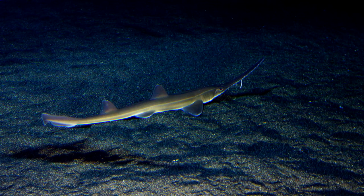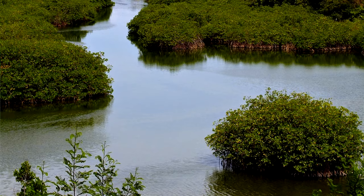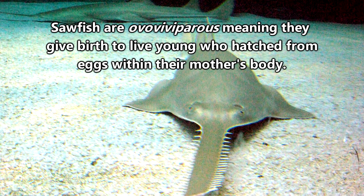Generally speaking, sawfish don't have predators, though when they're young they're more likely to fall victim to sharks and crocodiles. Sawfish are born in nursing grounds that are made up of shallow coastline covered in mangroves. Mother sawfish give birth to live young after an approximate five-month gestation period and only have about eight babies at a time.